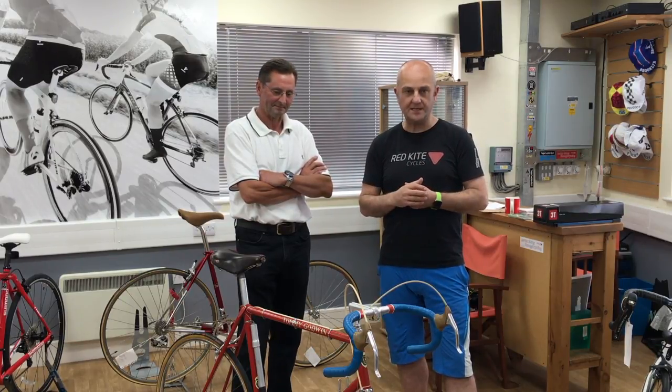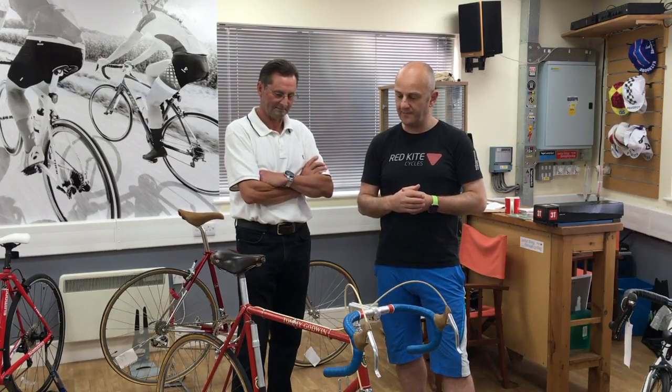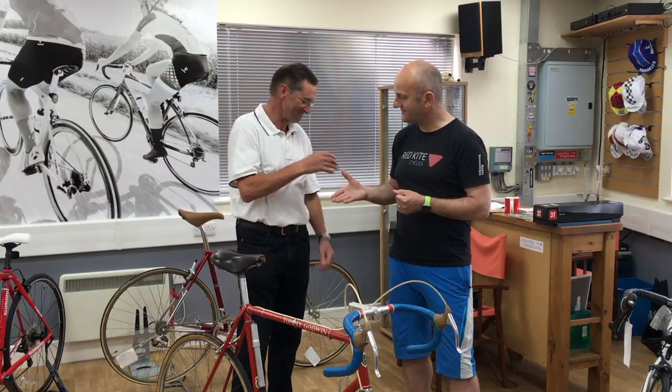We look forward to maybe seeing you there, and if not then drop into the shop and come and see the bike sometime. It's away for the next couple of weeks while Brian gets his legs into shape on this bike. Thank you for coming in today. Thank you, thanks Adrian. Cheers.